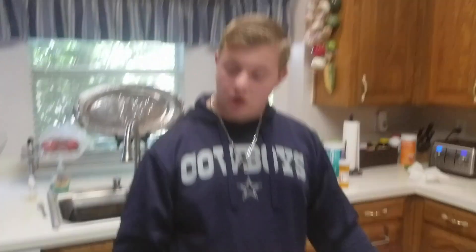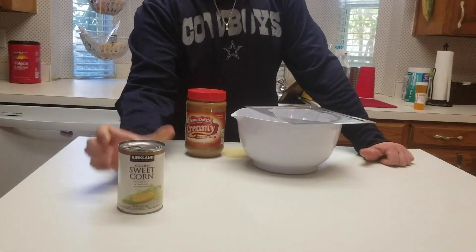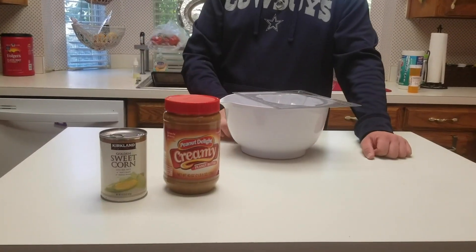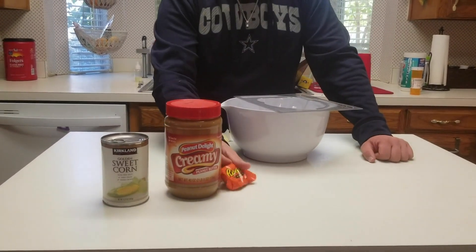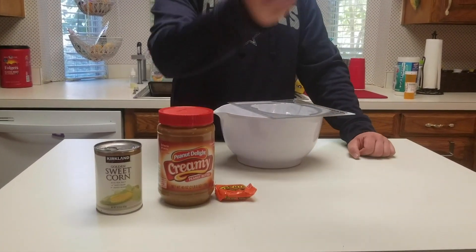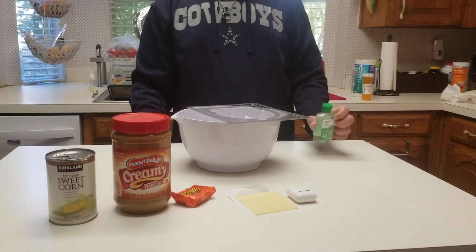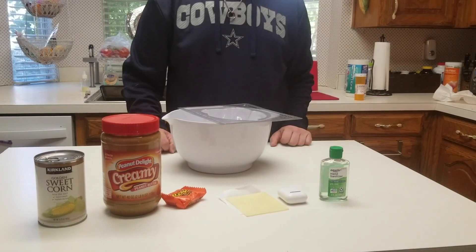This is a very simple recipe — it only uses six ingredients: one can of golden sweet corn, one can of peanut butter delight creamy peanut butter, a Reese's peanut butter cup, a whole slice of cheese, a brand new pair of AirPods, and hand sanitizer.